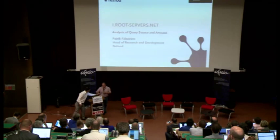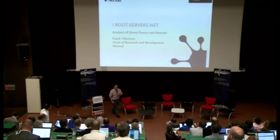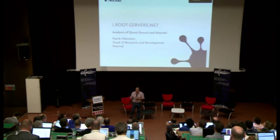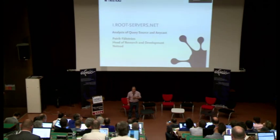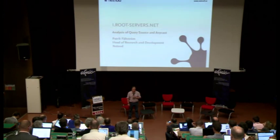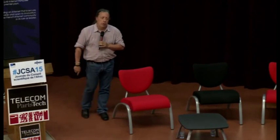At NetNode, we are doing quite a large number of things. This presentation is built upon measurements done on the root server that we run. We run one of the 13 root servers in the world, iRoot. But we are doing more things than DNS.